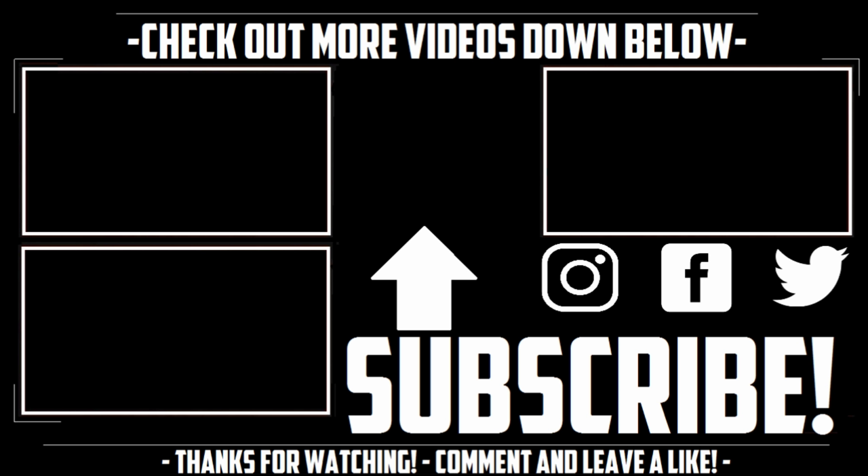If you really enjoyed this video, please give it a thumbs up. Comment down below if you want to see any more videos based on Las Vegas, and last but not least, please subscribe for more videos. Thanks for watching — hope you guys enjoyed, take care!